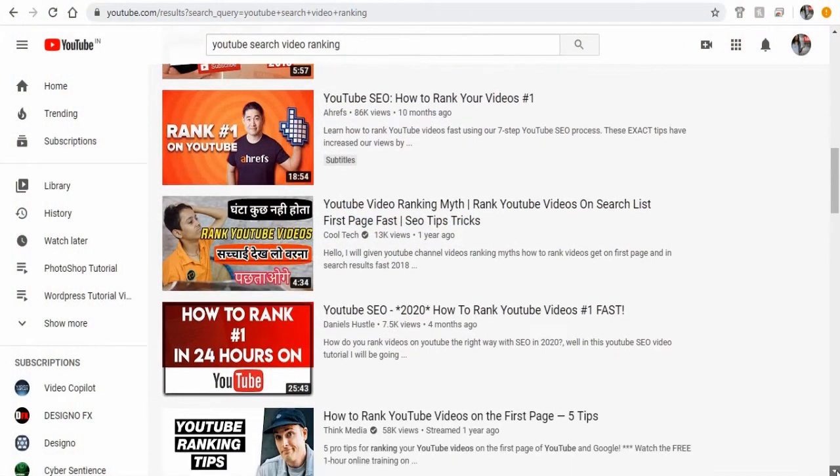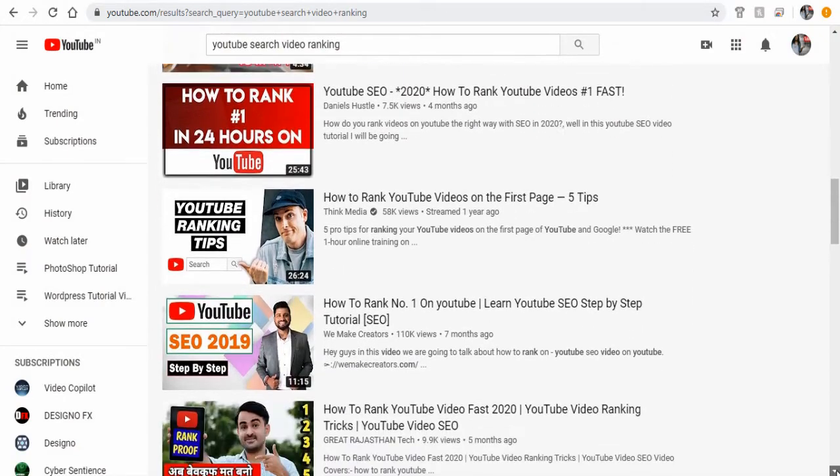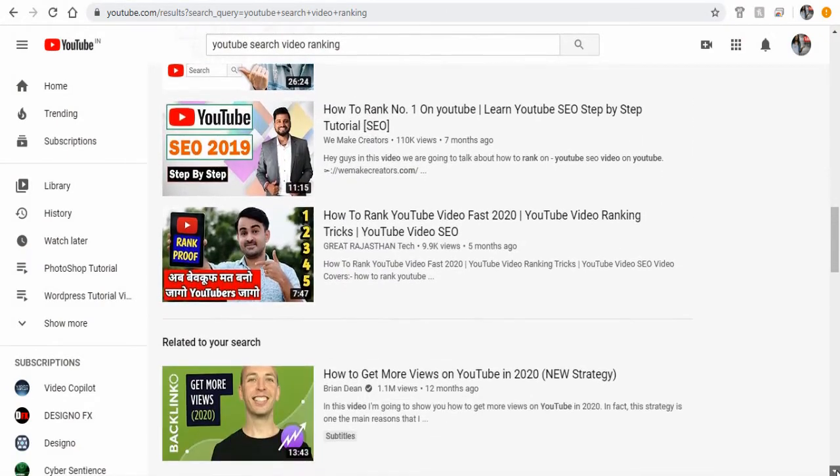In this video I would like to talk about how YouTube videos get ranked on YouTube search results page.